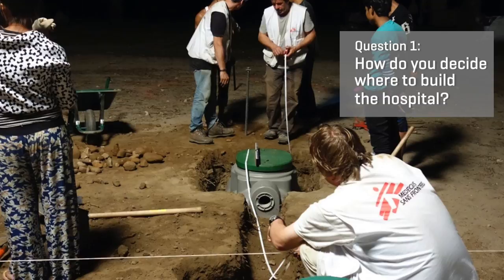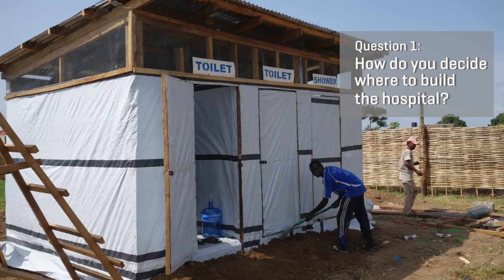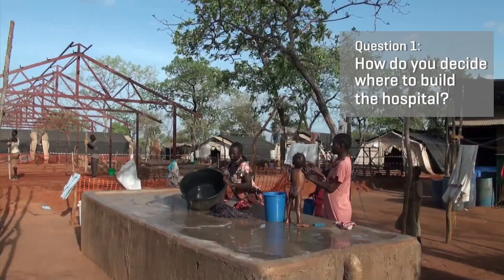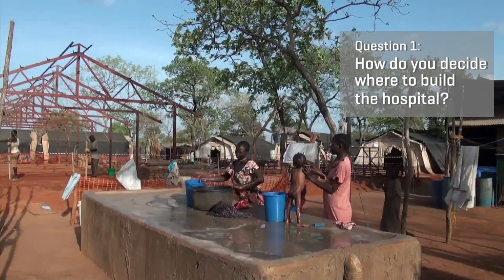Water for the hospital is very important — not just for drinking water, but also to guarantee the hygiene within the hospital. We talk to the local community, see what their opinions are and what their knowledge is of the region. We look for places where there are dried up riverbeds, and in those types of locations we can drill underneath the riverbed to find water.